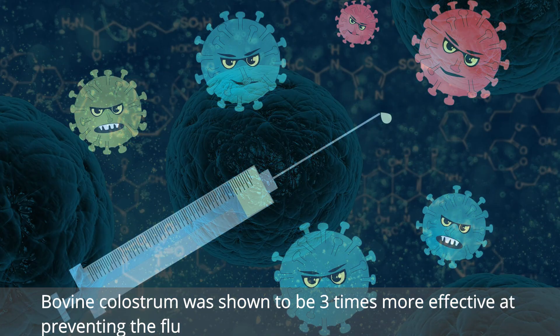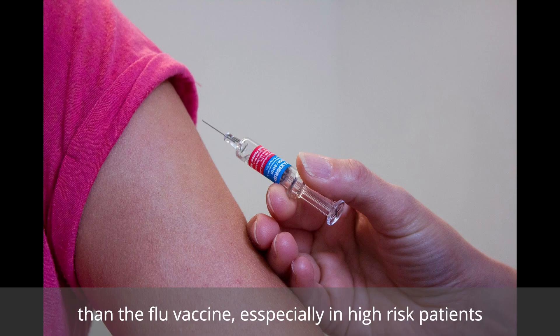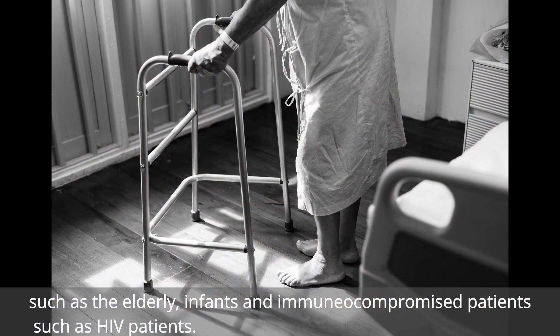Bovine colostrum was shown to be three times more effective at preventing the flu than the flu vaccine, especially in high-risk patients such as the elderly, infants, and immunocompromised patients such as HIV patients.